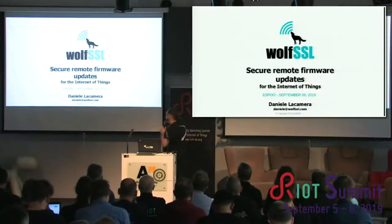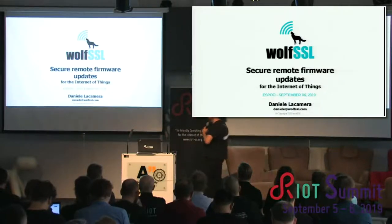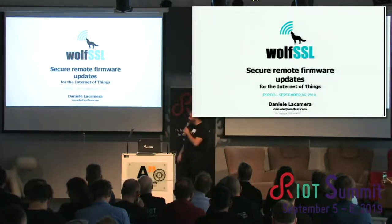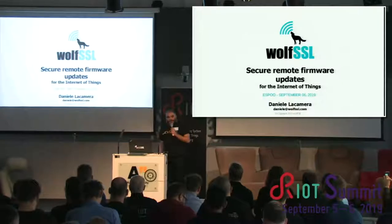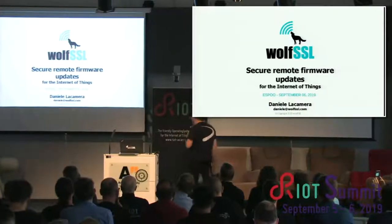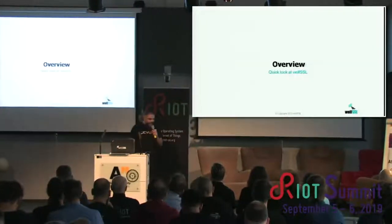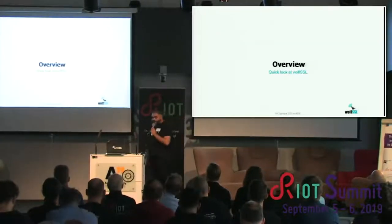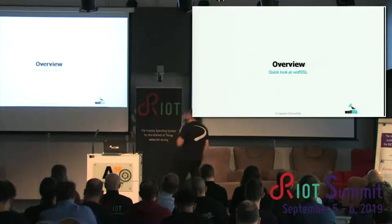I'm here to talk about secure remote firmware updates for the Internet of Things. I'm Daniel Lacamera. I've been at the last RIOT summit last year in 2018, talking about WolfSSL and TLS 1.3 support that we were introducing in our pull request. Today, I'm here to talk about how we deal with secure firmware updates with our users and customers, and how we are going to implement this also in the RIOT environment.